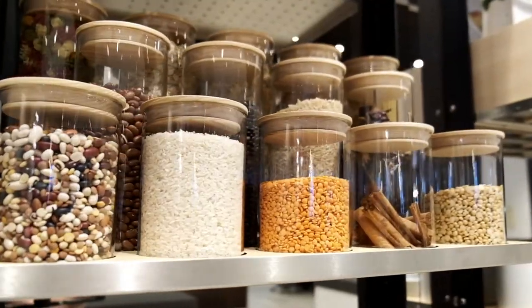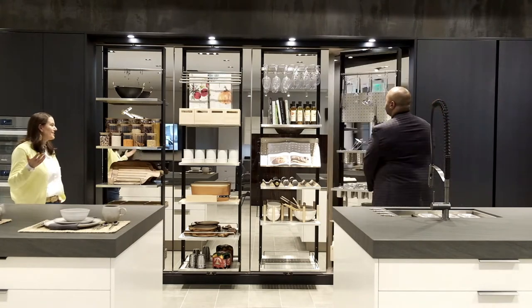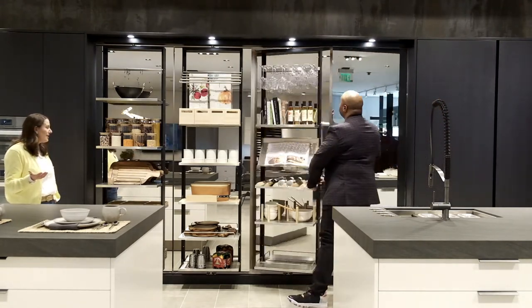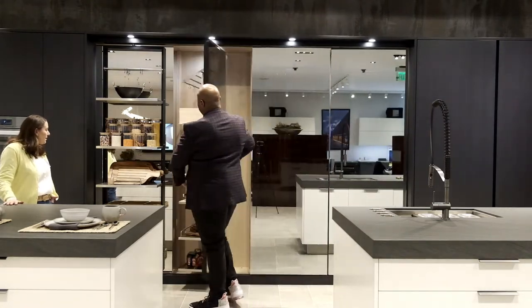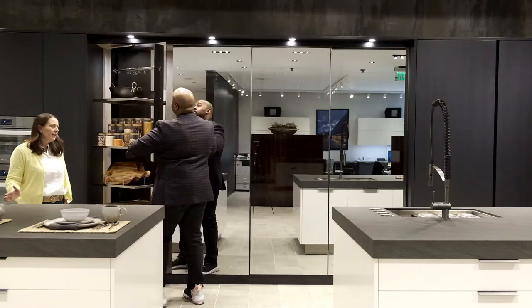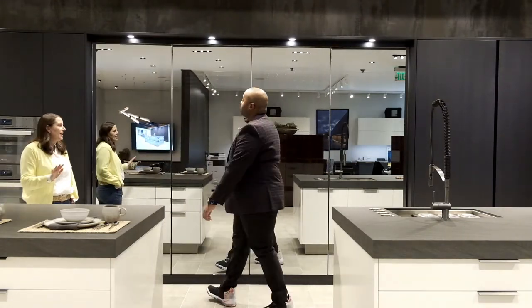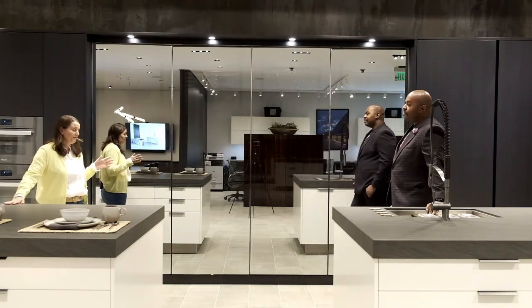I can't believe this, this is so cool — I love it, Keegan, thank you for showing me this. And one of the coolest things is, when you're all done cooking and entertaining, you can just close everything up, get back to that clean minimalistic lifestyle, relax — everything's away and you can get back to loving where you live.